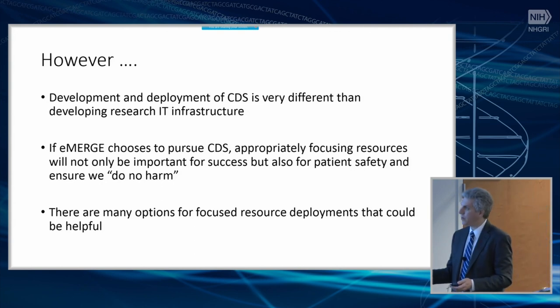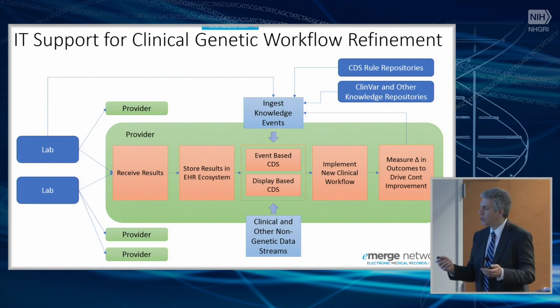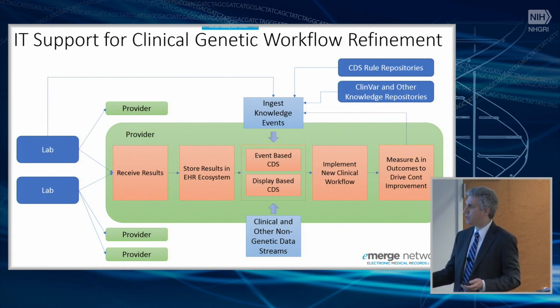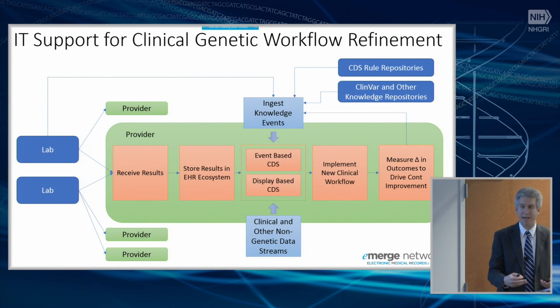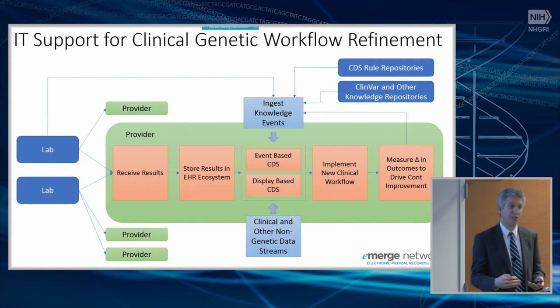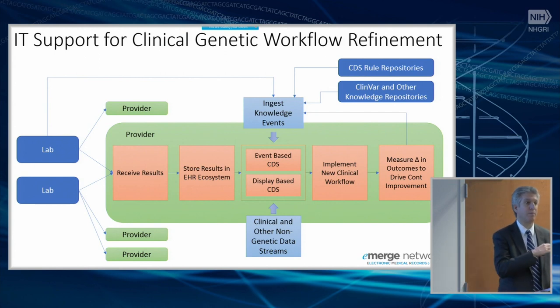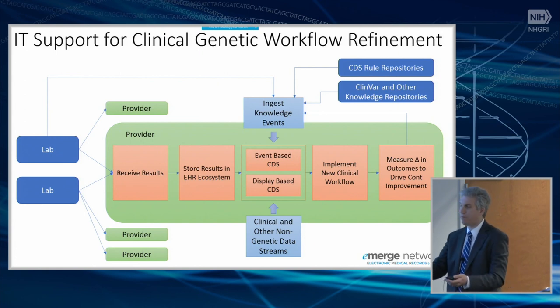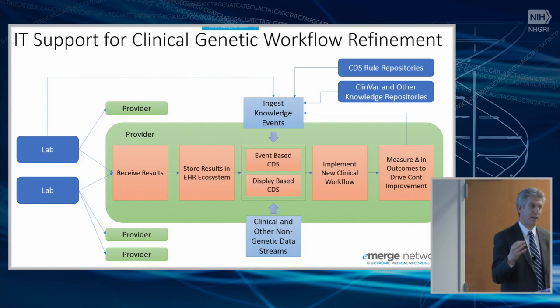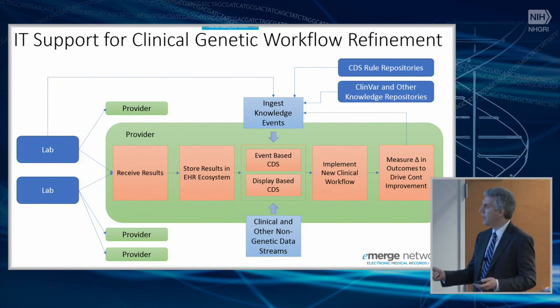This is a schematic of setting up genetic-aware clinical decision support. It starts with a laboratory transmitting in sufficiently structured form genetic test results, a provider receiving those results, storing them in the EHR ecosystem, and then standing up clinical decision support — which will often take the form of either event-based support, where you monitor transaction flow through the EHR to identify transactions you can improve by intervening, or display-based clinical decision support, giving clinicians access to better information and better analysis in the hope they will use that to make better decisions.